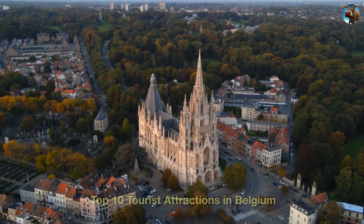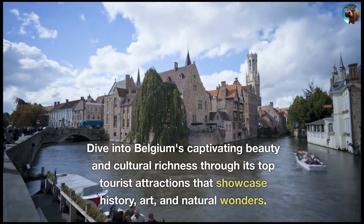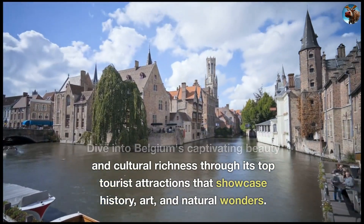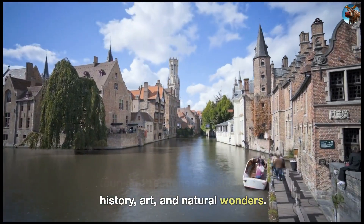Top 10 Tourist Attractions in Belgium. Dive into Belgium's captivating beauty and cultural richness through its top tourist attractions that showcase history, art, and natural wonders.